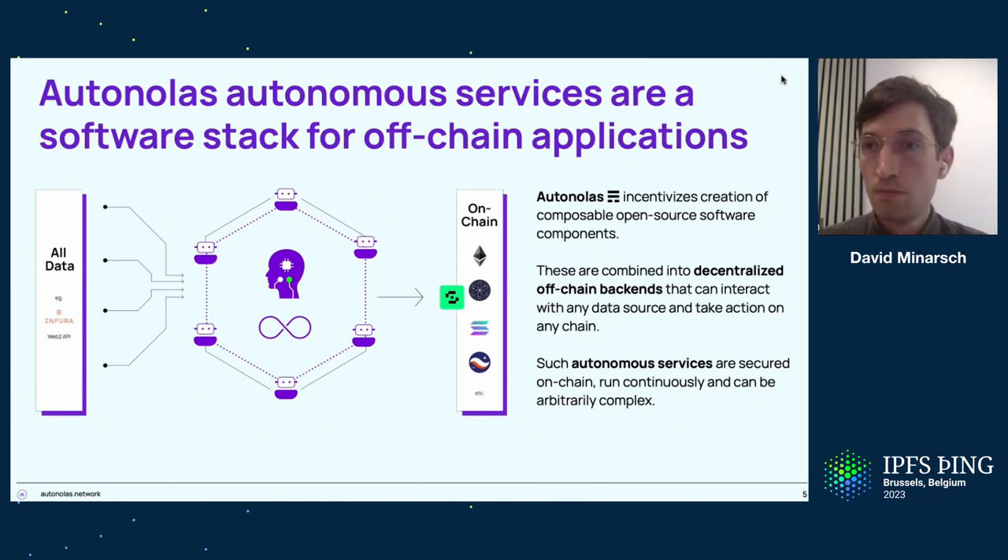Q: When you say off-chain, could that be my laptop, or multiple peers on the network? A: The deployment mode is up to the service owner. You can run the same application locally as one agent instance on your laptop or on a cloud server you provision. And then once you want the benefit of fault tolerance or decentralization by adding more operators, you would scale up the number of nodes. They can run in different configurations as long as they have access to the public internet, static IP allocation, and so on.